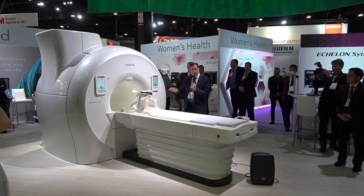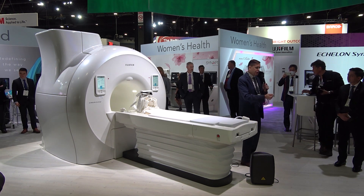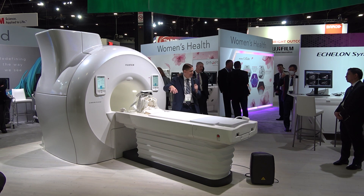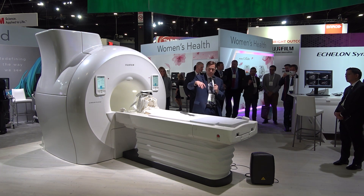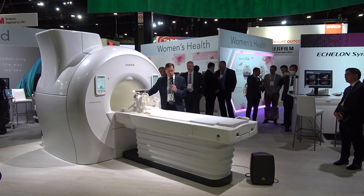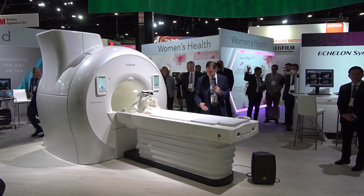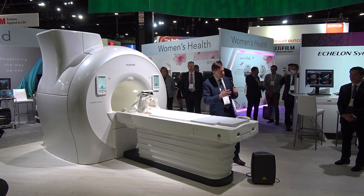After the technologist touches the button to move the patient in, they can walk out of the room, shut the door, and the scan proceeds automatically without another touch on the console. The system automatically finds the optimum position for the patient, and the slices inside the scan are laid down by an AI-driven automatic slice positioning feature. There's also a one-touch, one-movement head coil design, plus blanket-type coils that make things very comfortable for the patient and easy for the operator.